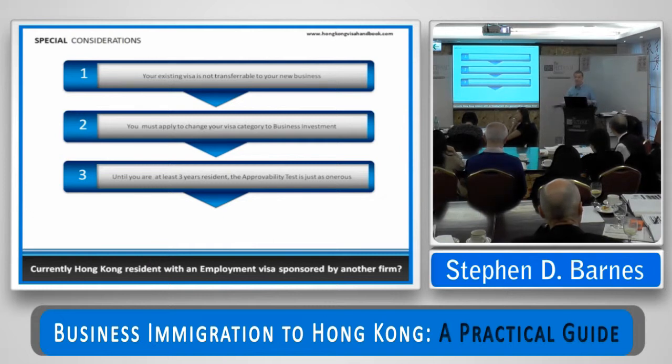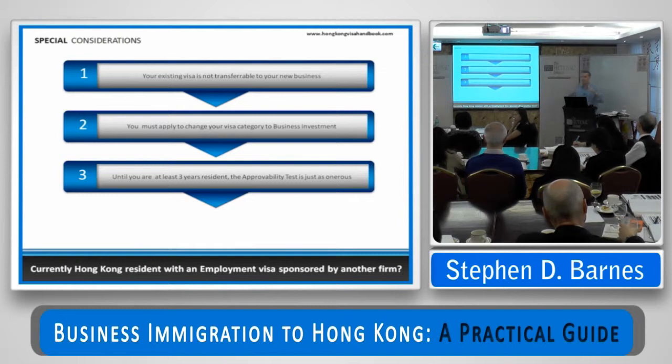The Immigration Department knows this and they're approving people on the strength of decent business plans with lots of cash in the bank, and most of them are not actually planning to do any of this stuff — not that I counsel that, obviously, but that seems to be the order of the day with people with lots of money. On processing time: if you're here as a visitor adjusting to business investment, four to six months. If you're here as a current resident, about six weeks — because it's different teams. There's a team on the 24th floor dealing with entry visas, and a team on the 5th floor in the resident section who deal with it much more quickly.